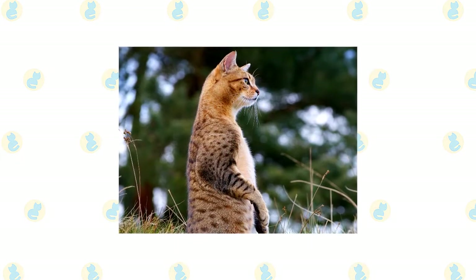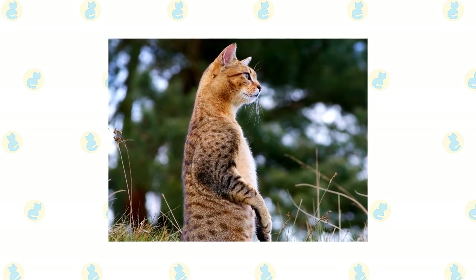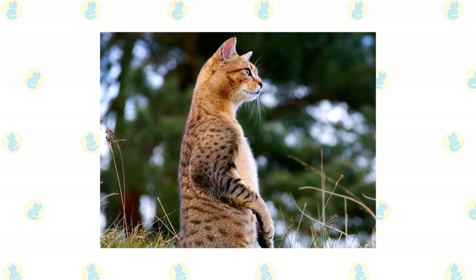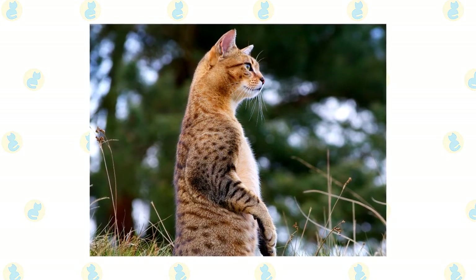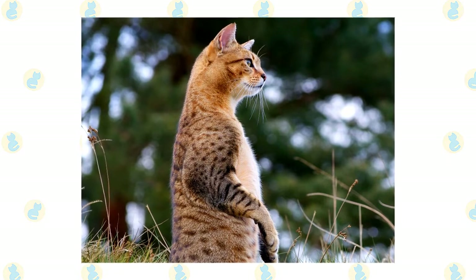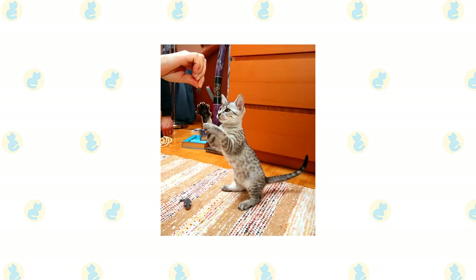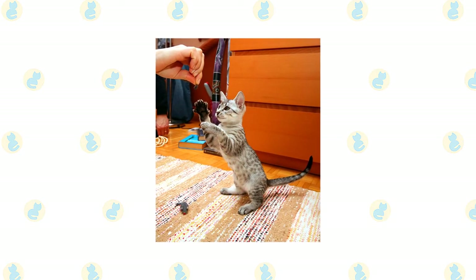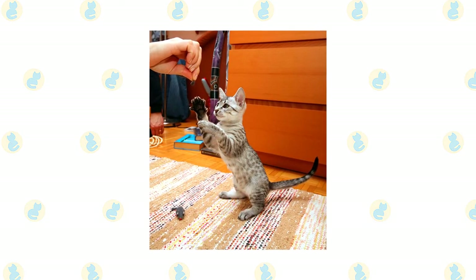When the Egyptian Mao is happy, you know it. He vocalizes — called chortling — in a quiet, pleasant voice, swishes his tail rapidly, and kneads with his front paws. What makes him happy is being with his family, to whom he is fiercely devoted, or showing off his hunting prowess by chasing and retrieving a tossed toy or stalking and pouncing on a wriggling lure at the end of a fishing pole toy. This is a moderately to highly active cat. He likes to jump and climb and will appreciate a tall cat tree, a window perch or two, and a sturdy scratching post that allows him to stretch out to full height.